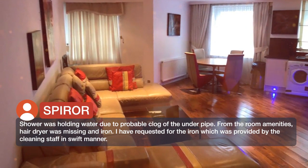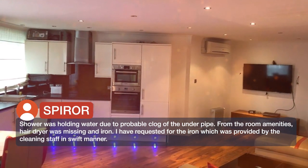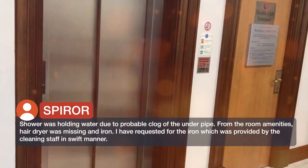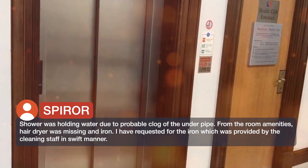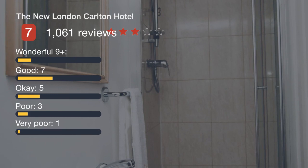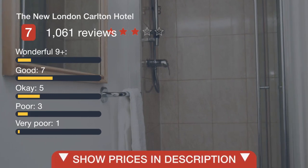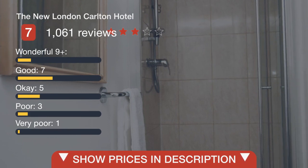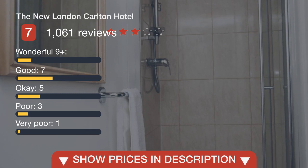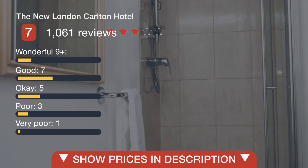From the room amenities, the hair dryer was missing, as was an iron. I requested an iron, which was provided by the cleaning staff in a swift manner.